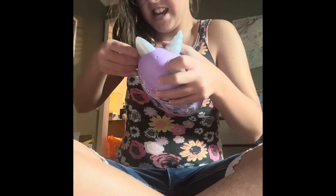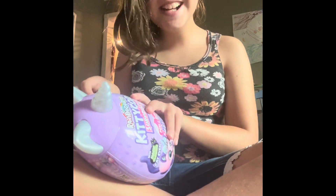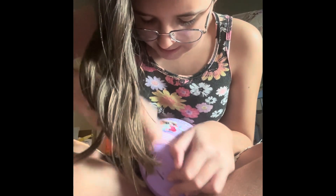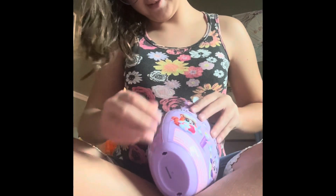Just open this, guys. Hold on, sorry guys, I just needed to make the caption before I opened it. It's kind of hard to open. We'll get it open and try it. There we go, we got it!